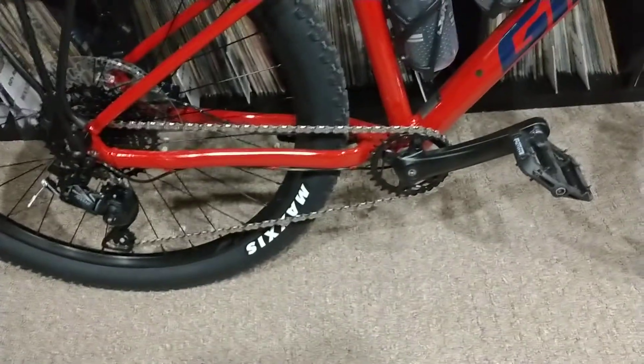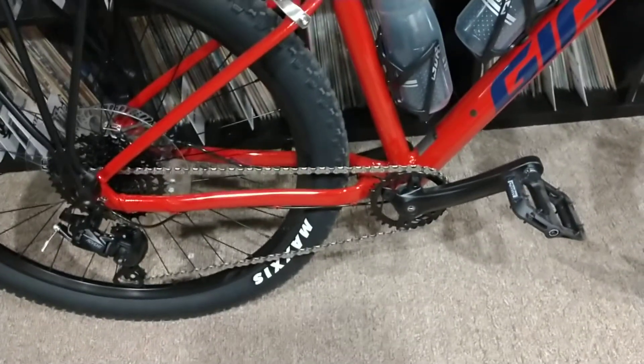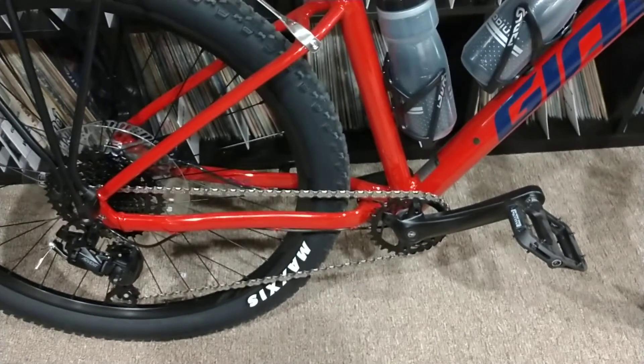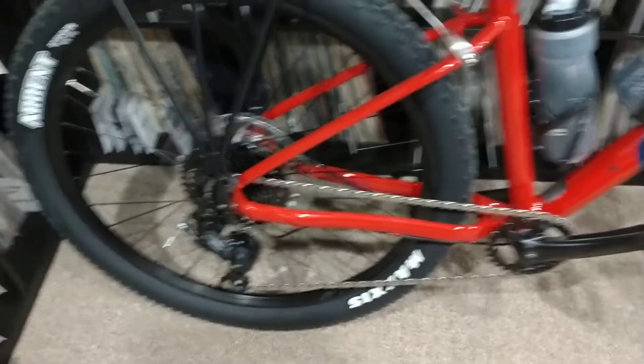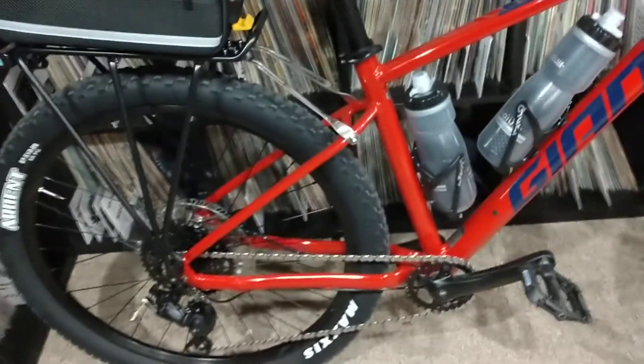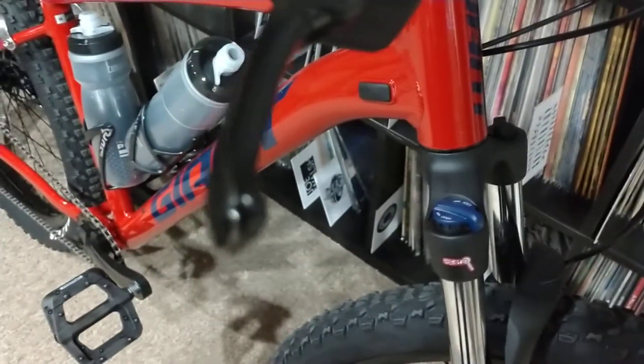The difference is it's got the one-by on the front, which isn't that big of an issue for me because I always kept the front derailleur on the same sprocket anyway. I'm going to have the same range of gears that I do on my other bikes. It's got the lockable front shocks, so you can take the give out of them, which helps when you're really trying to pump and get going.